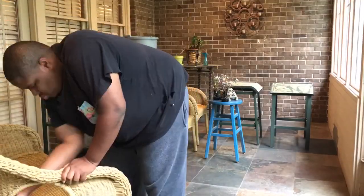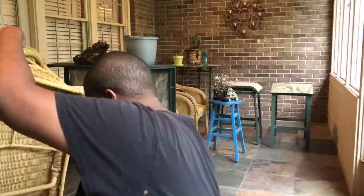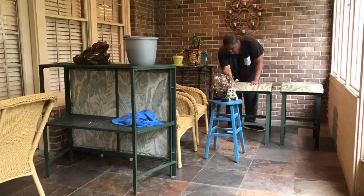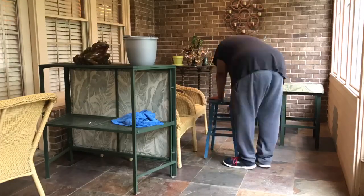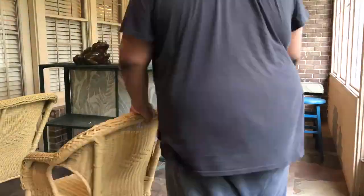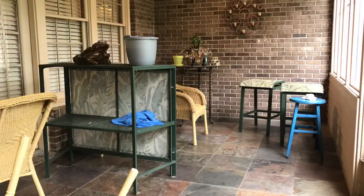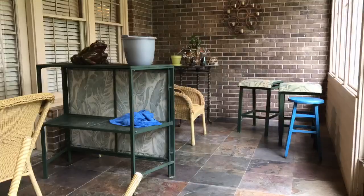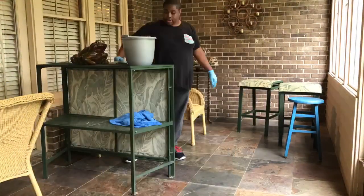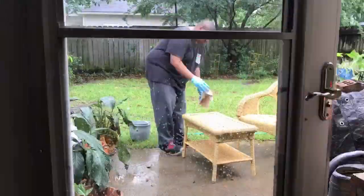Mother nature was just not my friend during this project because it rained almost the entire time. Instead of just spraying the furniture down with the hose like I wanted to, I had to do all this manual labor. I was cleaning one of the chairs and — you can't see it because I have the time-lapse on — but a spider jumped out and yes, my life flashed before my eyes. After that I didn't care that it was drizzling outside; I took those other two items, the table and the last chair, outside in the drizzling rain and sprayed them down with the hose, because I don't mess with spiders.